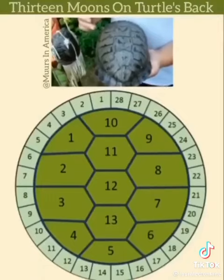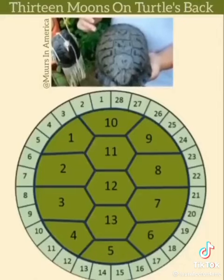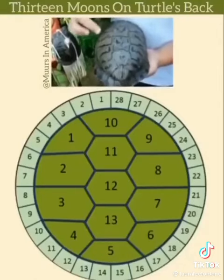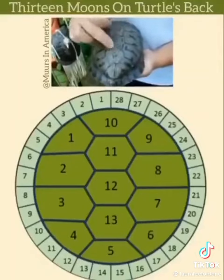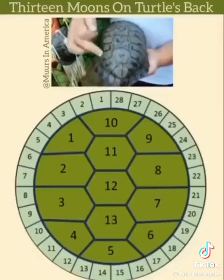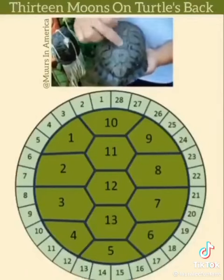There are 13 moons in a calendar year, and every turtle has 13 sections in its back — one, two, three, four, five, six, seven, eight, nine, ten, eleven, twelve, thirteen. One for each of the moons, and it starts over here and goes counterclockwise around and then down.